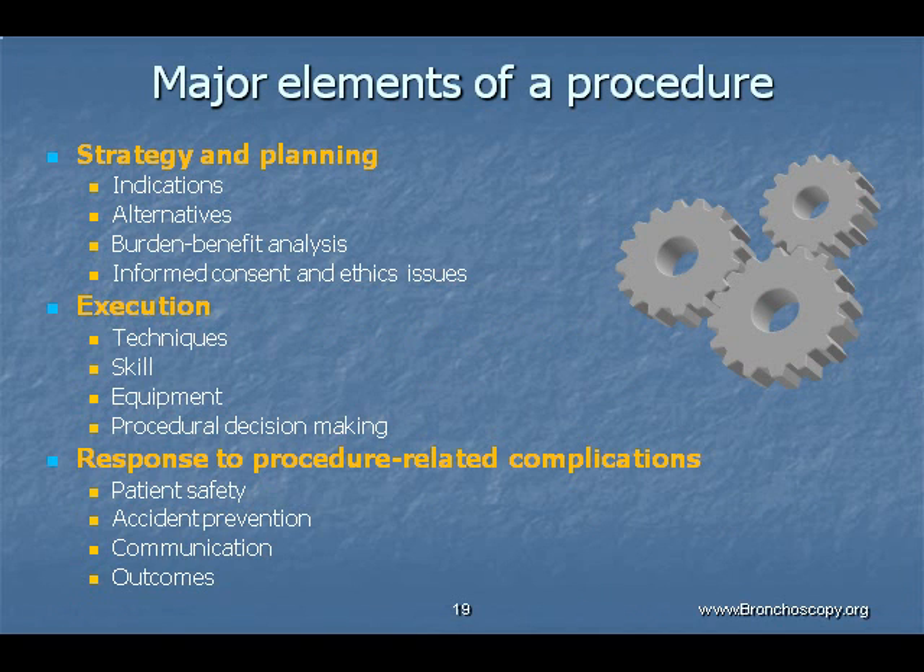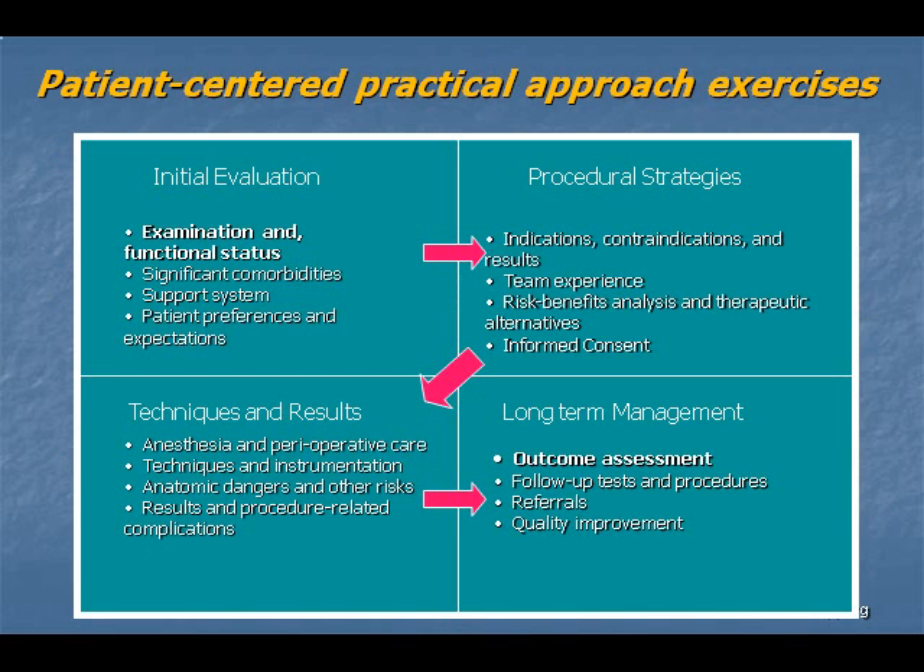For the most part, procedures are deconstructed into three primary components that include strategy and planning, technique, and response to complications. A four-box, patient-centered, practical approach exercise tool has been devised to help learners think through the procedure-related, consultative, and performance process.